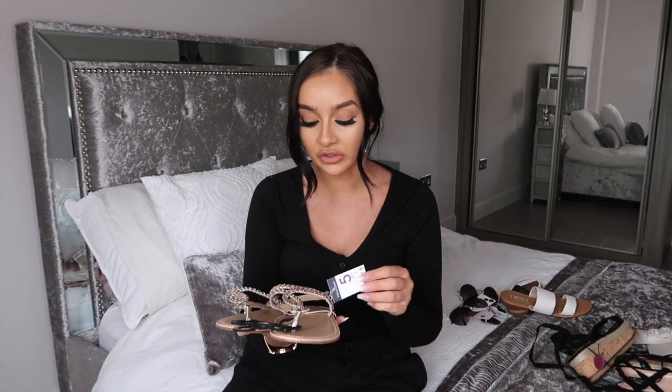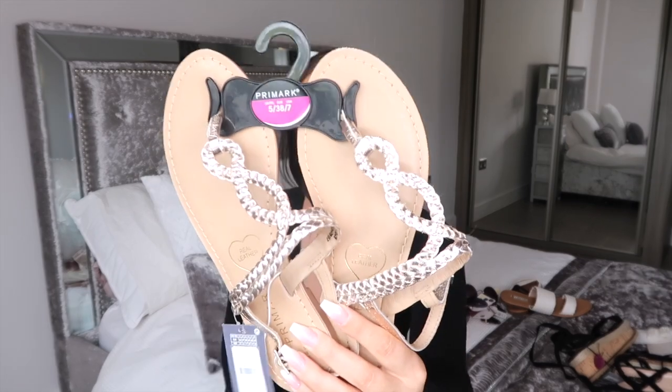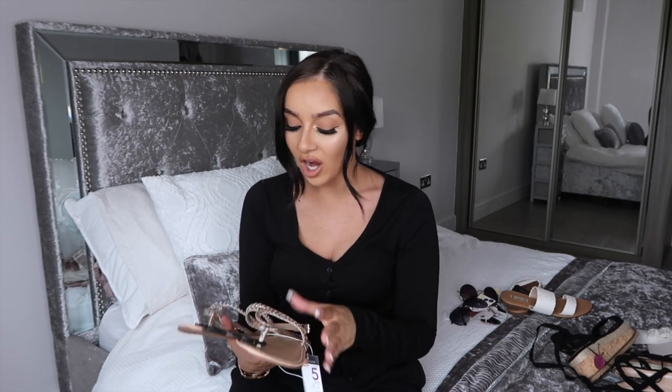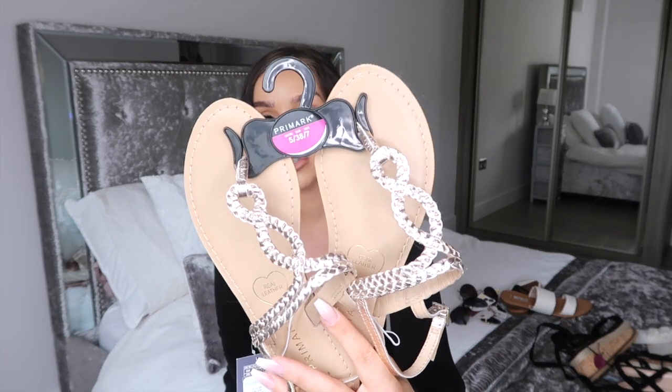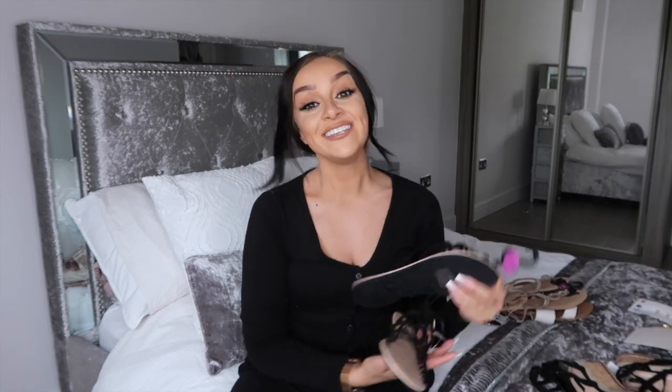The next ones I picked up I feel like I'm going to need in a couple of different colors. They're real leather on the bottom, £8, and they're gold sandals. Every year I love to get a pair of gold sandals — they look really nice with denim and they go with everything. They're a little bit dressier so you could wear them in the evening for a casual glam outfit.